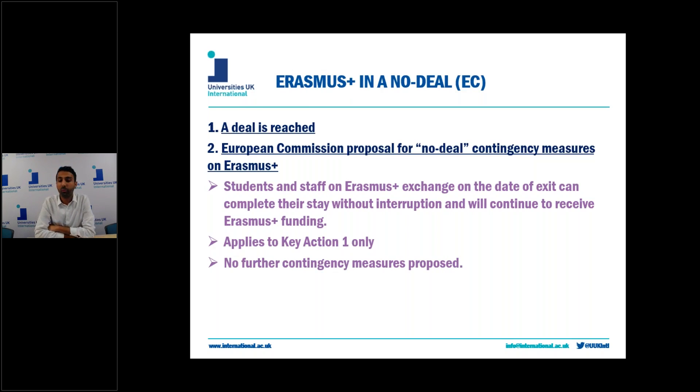So what will happen to the UK's participation in Erasmus+ in a no-deal Brexit? If a deal is reached with the EU then the transition period for that deal will last until the end of 2020, which is the end of the Erasmus+ programme seven-year cycle. So if we do get a deal then the UK's participation in Erasmus+ is secured until the end of 2020.